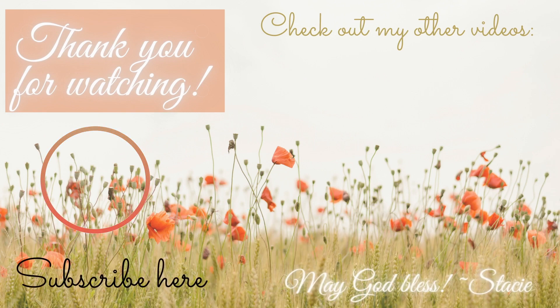So thank you so much for watching. May God bless you always, take good care, and I hope to see you in my next video. I love you and I am always praying for you. Okay, bye.